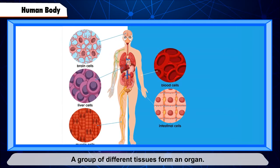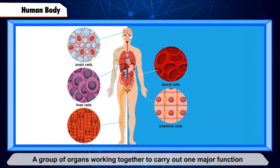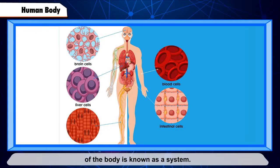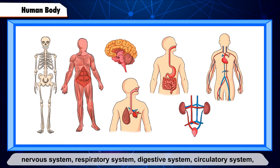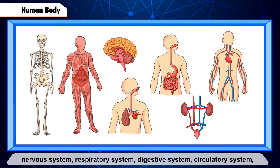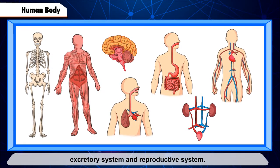A group of different tissues forms an organ. There are various organs in our body. A group of organs working together to carry out one major function of the body is known as a system. The human body comprises the skeletal system, muscular system, nervous system, respiratory system, digestive system, circulatory system, excretory system, and reproductive system.